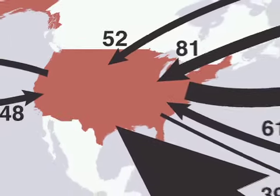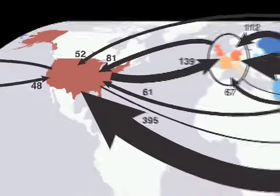They show that products imported by consumers in developed countries like Western Europe, Japan, and the US relate to substantial CO2 emissions in other countries, and especially China. The United States is a significant importer and exporter of carbon emissions.